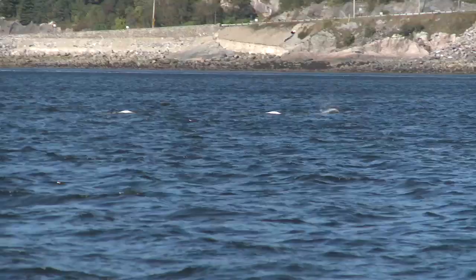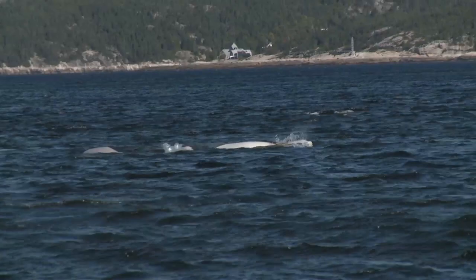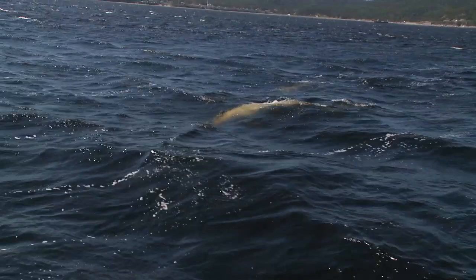The beluga is the permanent resident. There are 1,000 beluga in the St. Lawrence, and 1,000 is not a lot — imagine the St. Lawrence in 1900 with 5,000 beluga whales. There's no more whale hunting here since 1970.